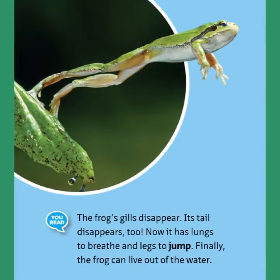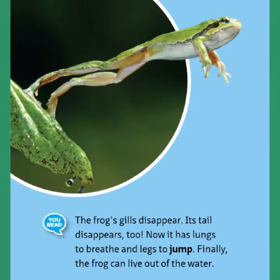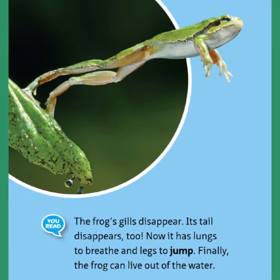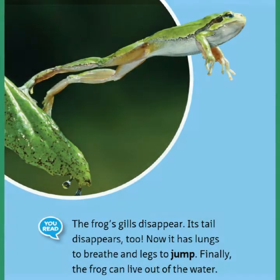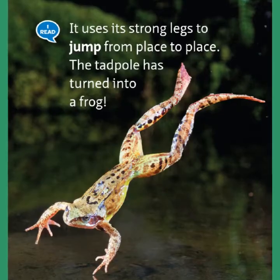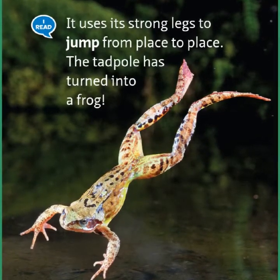The frog's gills disappear. Its tail disappears too. Now it has lungs to breathe and legs to jump. Finally, the frog can live out of the water. It uses its strong legs to jump from place to place. The tadpole has turned into a frog.